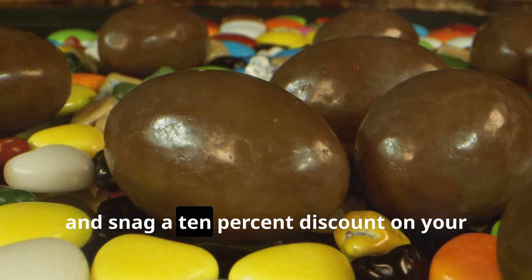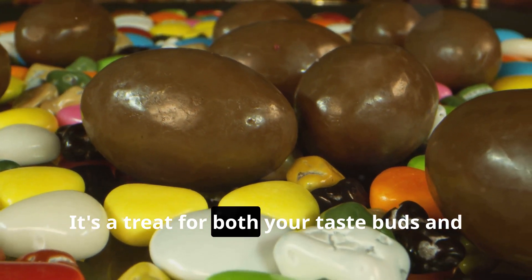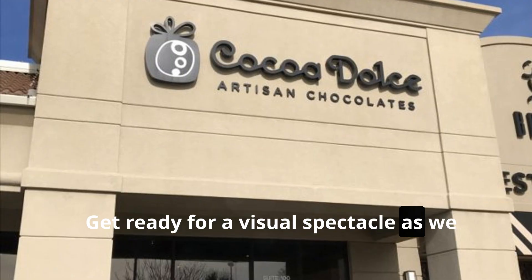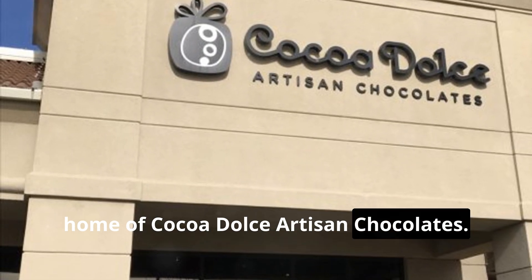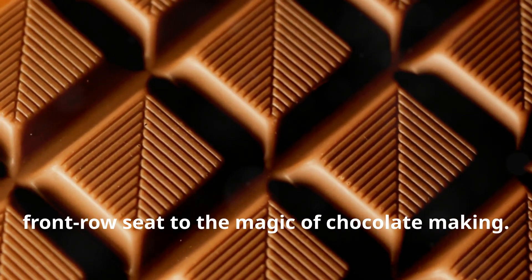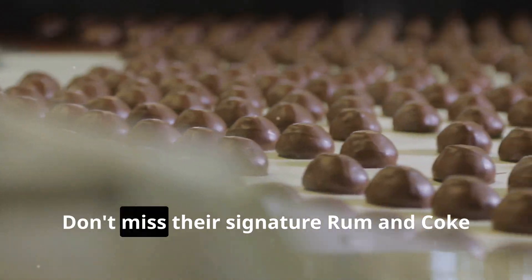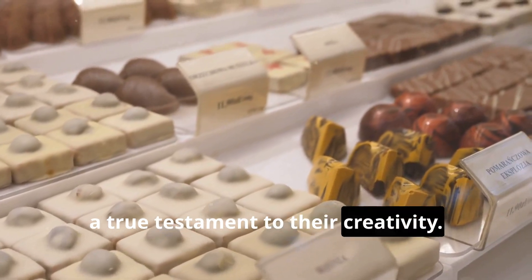You can also snag a 10% discount on your purchases at their factory store — it's a treat for both your taste buds and your conscience. Get ready for a visual spectacle as we head to Wichita, Kansas, home of Cocoa Dolce Artisan Chocolates. Their Sweet Lounge is a chocolate lover's paradise, with enormous windows offering a front-row seat to the magic of chocolate making. Don't miss their signature rum and Coke liquid truffles — a true testament to their creativity.